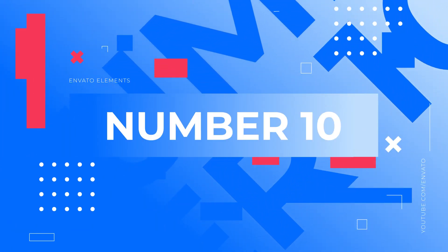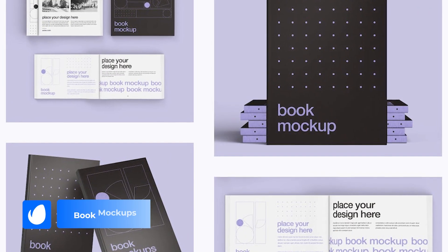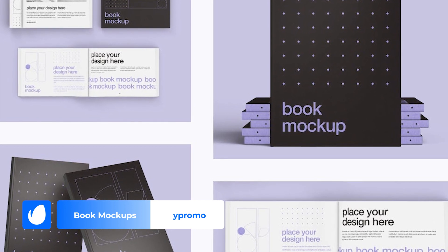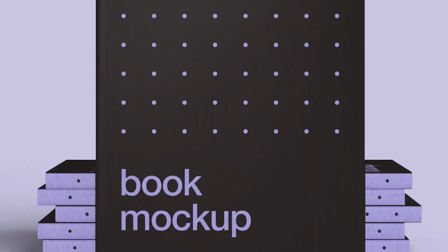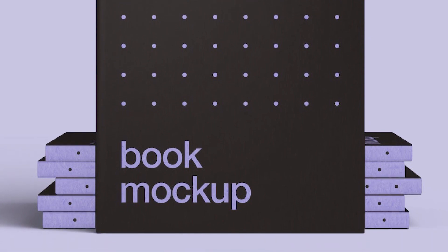Number 10 – Book Mockups by YPromo. We're starting our countdown with a spectacular three-scene showcase set against appealing pastel backdrops. These mockups ensure that your designs receive the spotlight they deserve. By capturing your book from different angles, it offers viewers an all-around glimpse of your work.